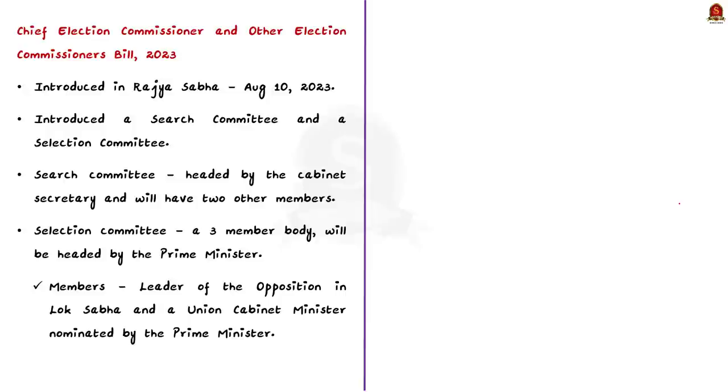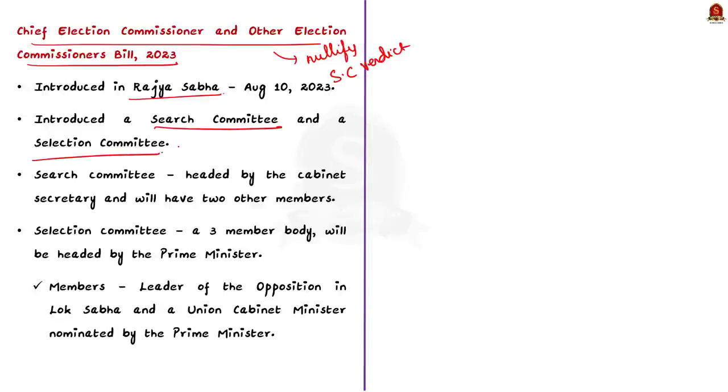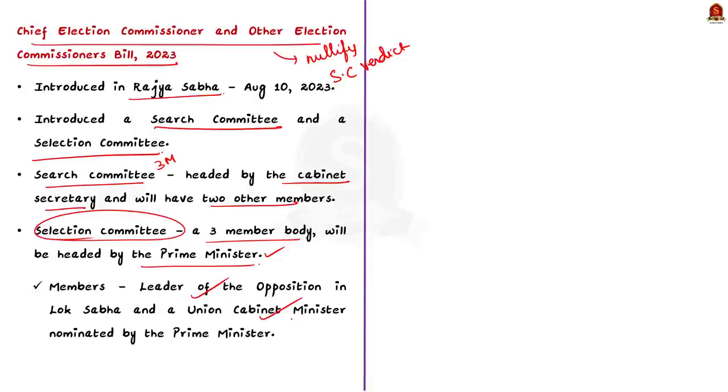But this month, the government introduced the Chief Election Commissioner and Other Election Commissioners Bill in Rajya Sabha. If this bill gets passed, it will nullify the earlier Supreme Court verdict. The bill introduces a search committee headed by the Cabinet Secretary with two other members, and a selection committee — a three-member body headed by the Prime Minister — that also includes the Leader of Opposition in Lok Sabha and a Union Cabinet Minister. Notably, members of the judiciary are not represented in this selection committee.